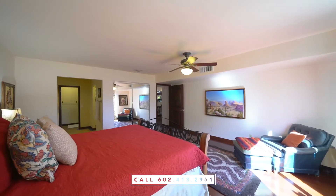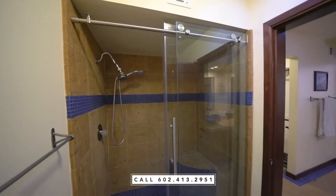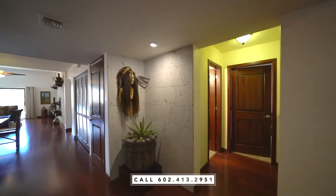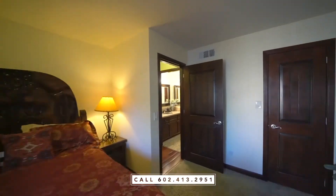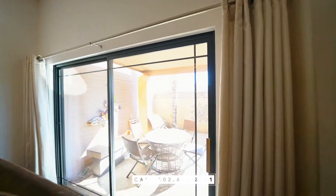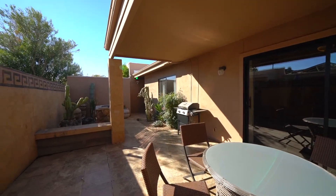One of my favorite features is the skylights in the bathrooms. I just love natural light.